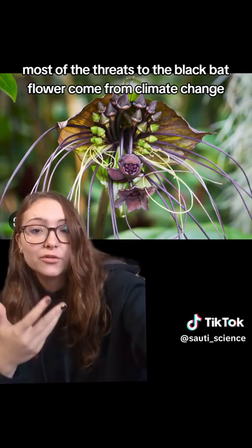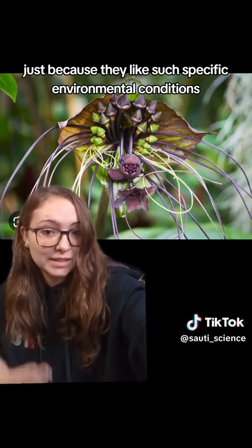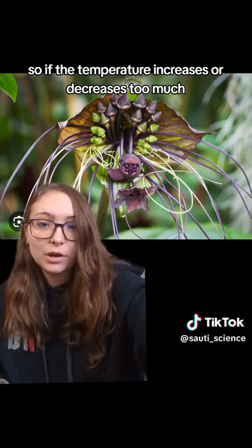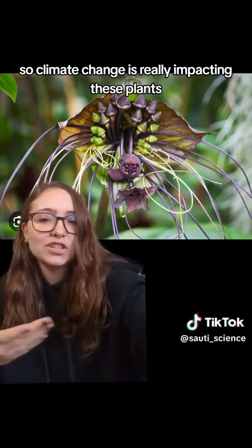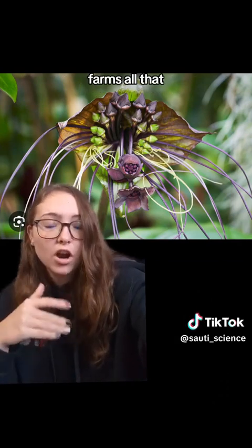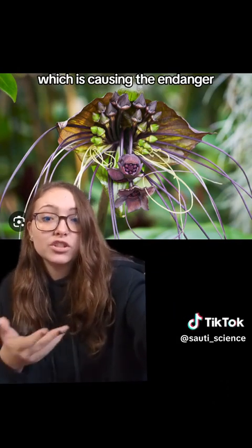Most of the threats to the black bat flower come from climate change causing habitat loss, just because they like such specific environmental conditions. If the conditions are disrupted, they don't grow very well. So if the temperature increases or decreases too much, or the moisture levels change, climate change is really impacting these plants, as well as other habitat loss from industrialization, farms, and all that. The habitat that these guys like to exist in is decreasing quite a bit, which is causing the endangerment.